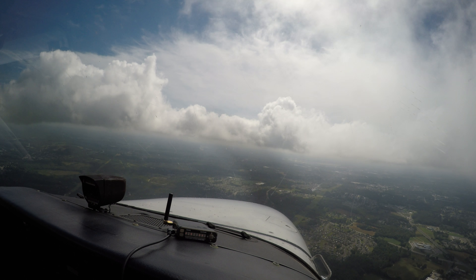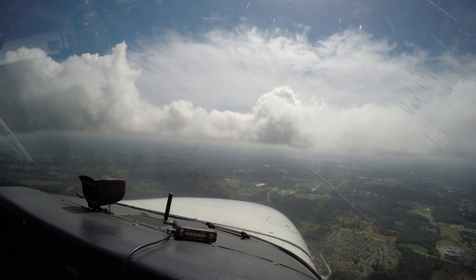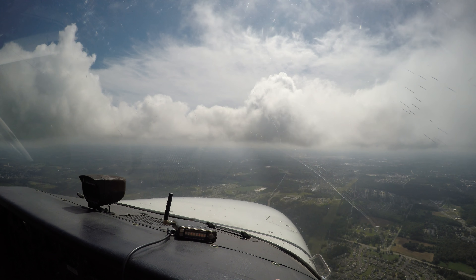Runway in sight. 1800 for 400. Do you want to make it a touch and go? Sure. Yeah, we're clear for the option. He gave us the option.